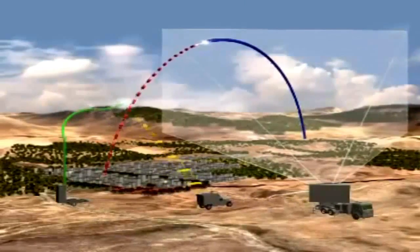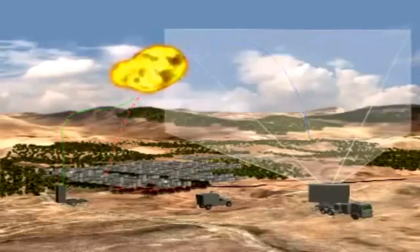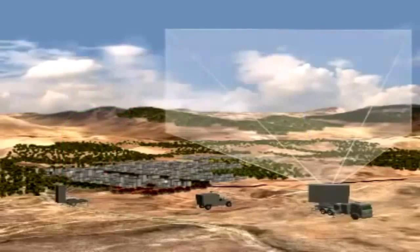When the interceptor approaches the target, it uses its radar seeker, located in the interceptor head, to acquire the target and guide the interceptor to within passing distance in order to detonate the target's warhead.